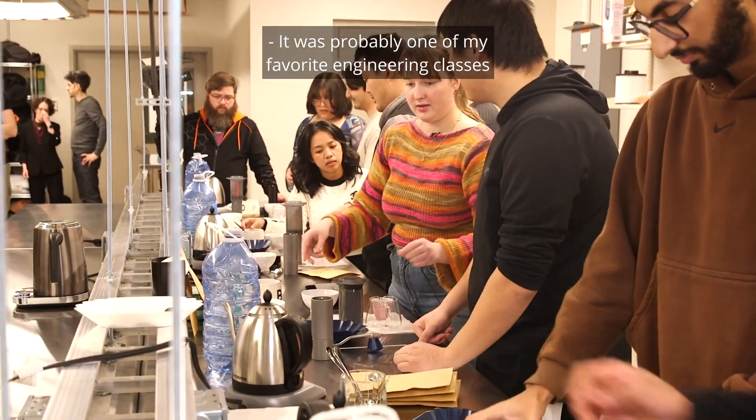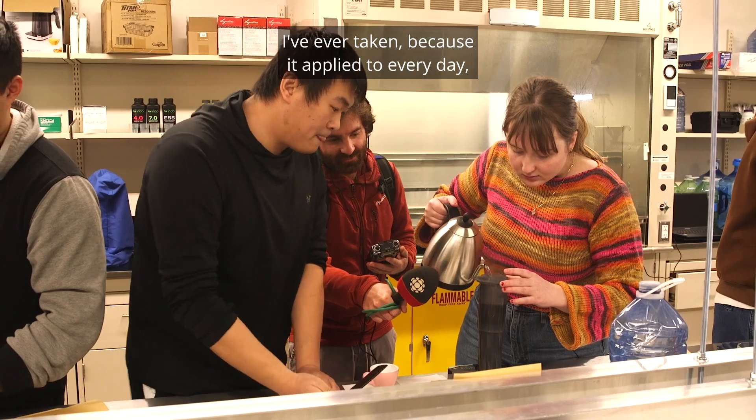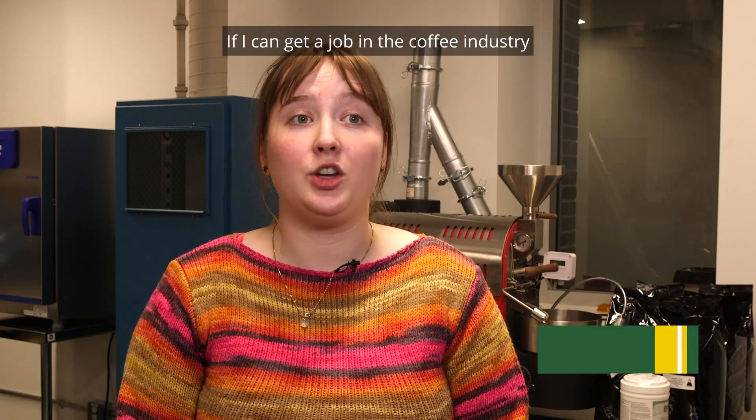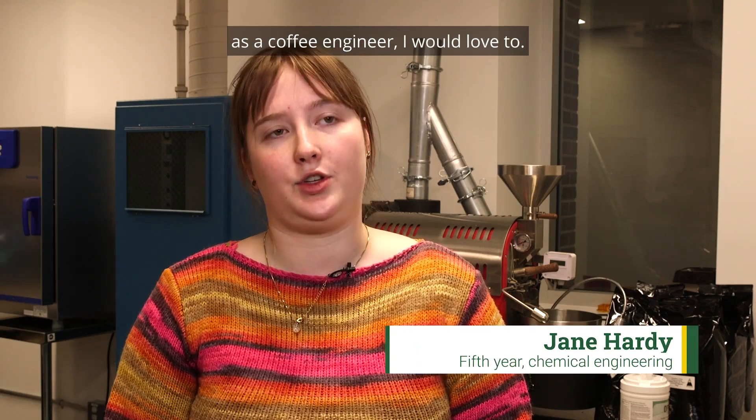It was probably one of my favorite engineering classes I've ever taken because it applied to every day. I drink coffee every single day. If I can get a job in the coffee industry as a coffee engineer, I would love to.